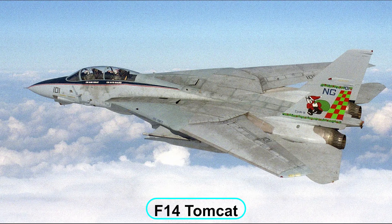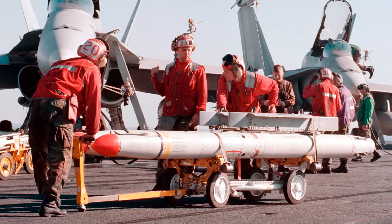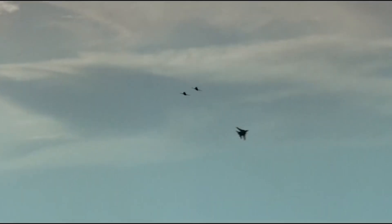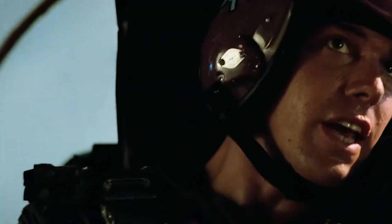Upon seeing the F-14 Tomcat, my initial thought was that it could be a target. The F-14 Tomcat is an enormous airplane with enormous radar at the front and massive missiles. The Sparrow was a radar missile, the Sidewinder was a heat-seeking missile, and the Phoenix was a large missile that could shoot over 100 miles into the distance.